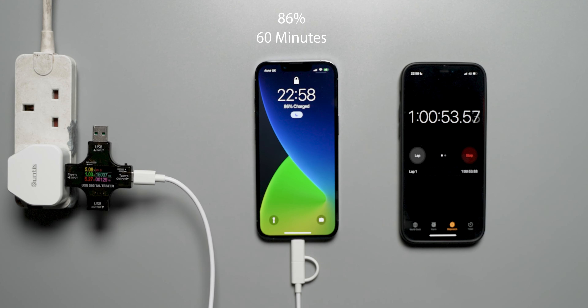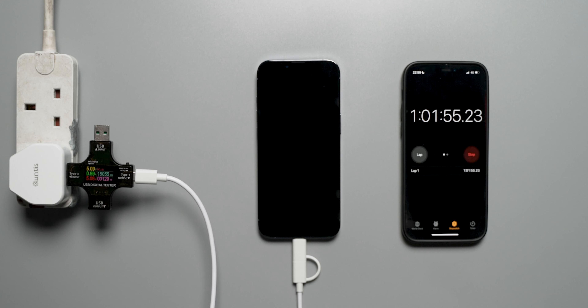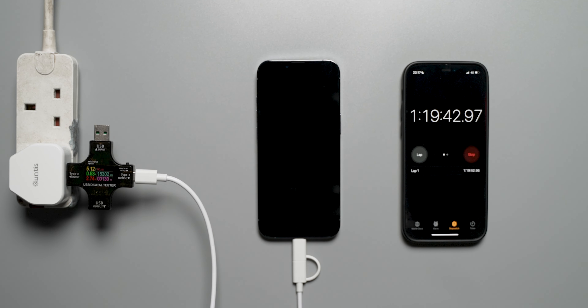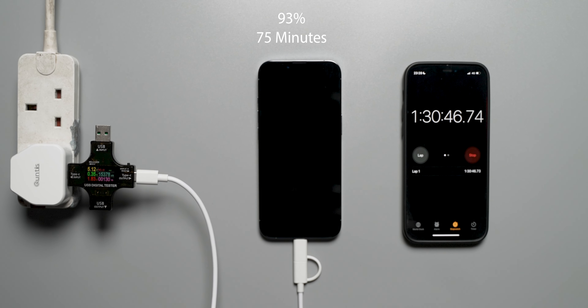From here, the wattage drops and trickle charging begins, as the iPhone manages battery health regardless of optimized battery charging being disabled. At the 75 minute mark — one hour 15 minutes — the iPhone is at 93%. At the 90 minute mark — one hour 30 minutes — the iPhone 13 Pro is at 97%, showing a much slower charge rate compared to the first 45 minutes to one hour.